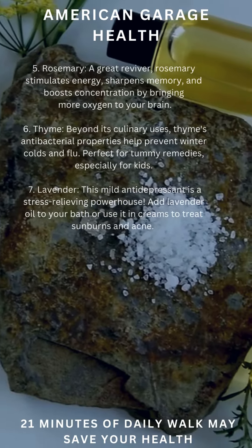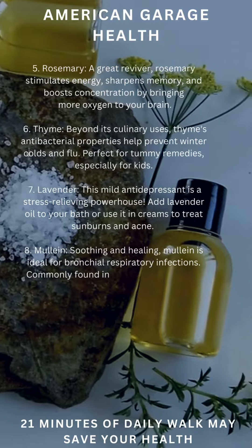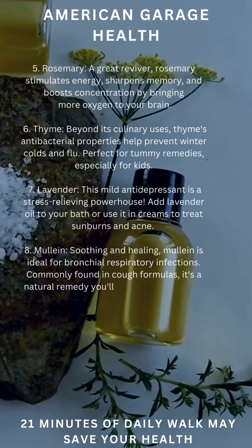Lavender, with mild antidepressant qualities, is a stress-relieving powerhouse. Add lavender oil to your bath, or use it in creams to treat sunburns and acne.